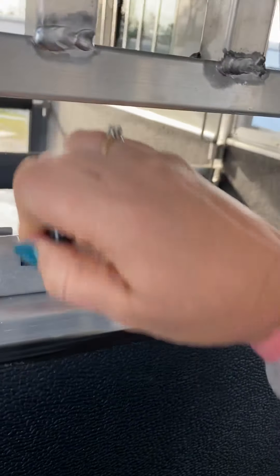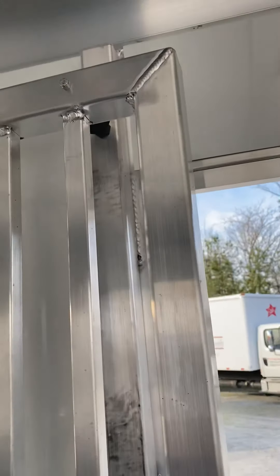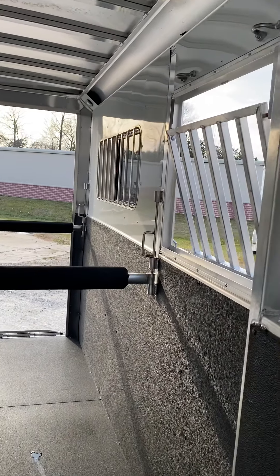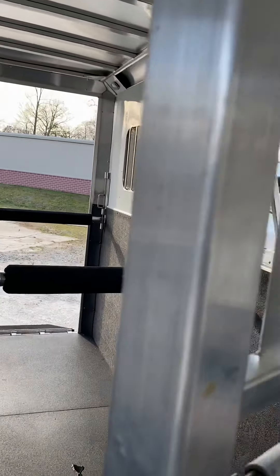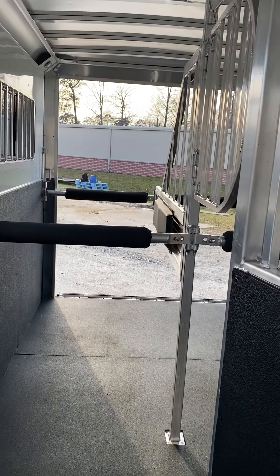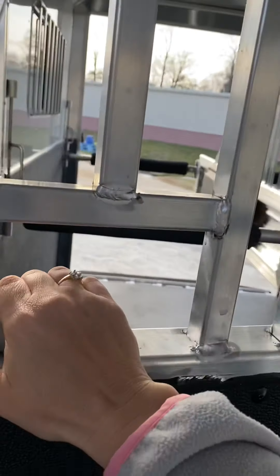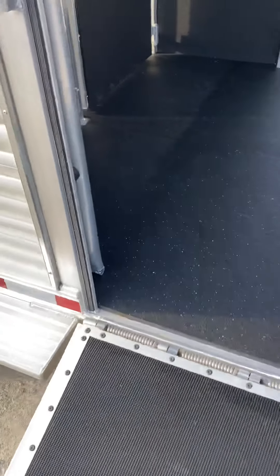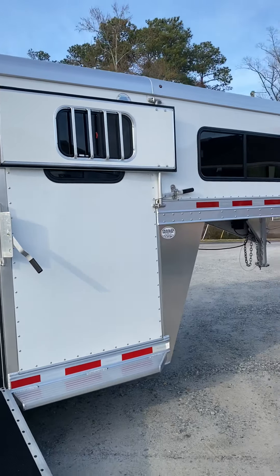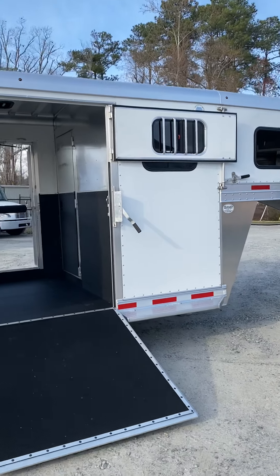It has full swing gates and drop-down windows at both heads, plus nice big hip windows. There's a removable padded divider and a removable head divider. It also has a bar over the ramp so you can put a horse in that box stall and not worry about them coming out. The side ramp has a top door with a sliding window.